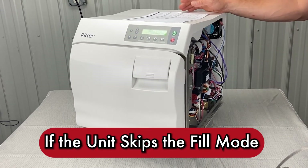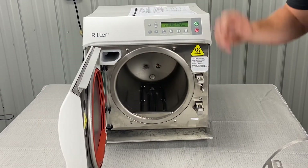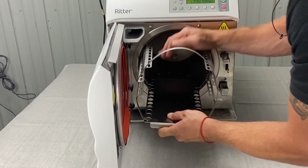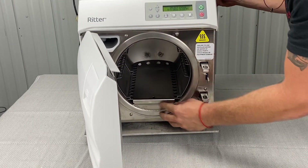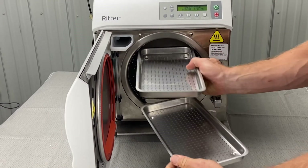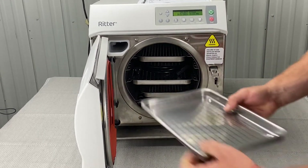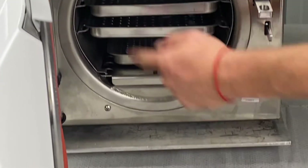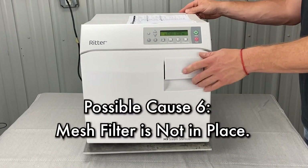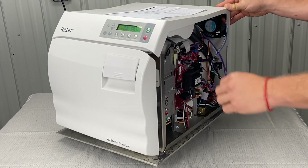If the unit skips the fill mode, make sure the tray rack and tray plate are installed properly. A lot of times when we take them out to clean them and put them back in, we don't push them in far enough. You kind of have to hit it with your hand and set it back in. Make sure all your trays are pushed all the way back. Be careful not to hit your temp sensor on the middle two trays — don't be as aggressive with those. Make sure the tray plate is inside the chamber, along with all trays and the rack. Also make sure the mesh filters are in place — those are the ones you take out and clean. Make sure those are pushed in all the way.